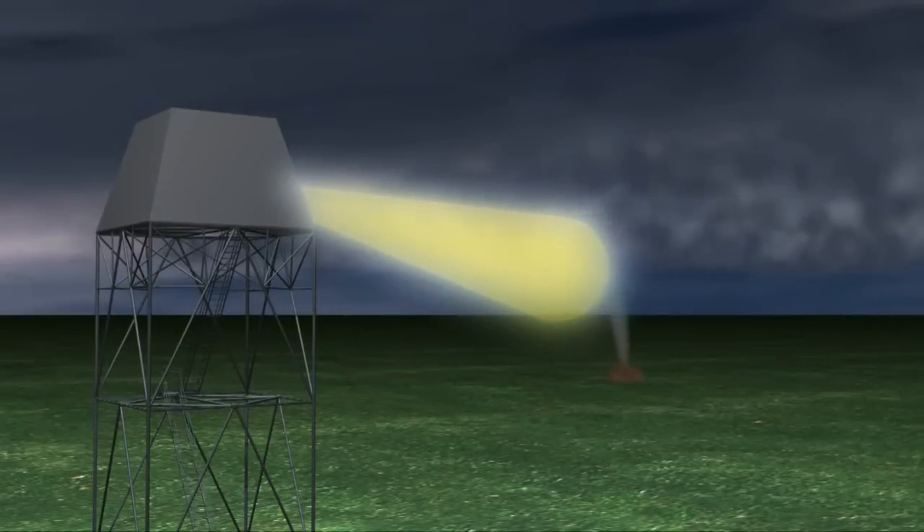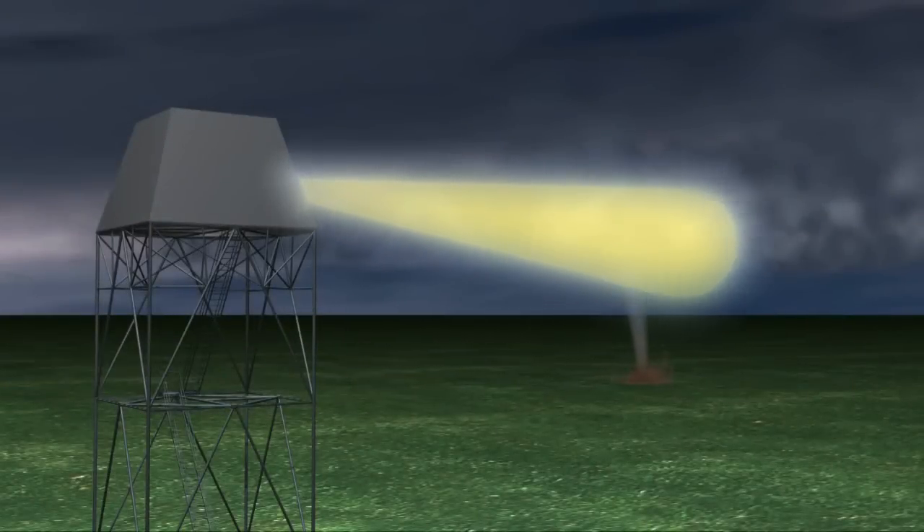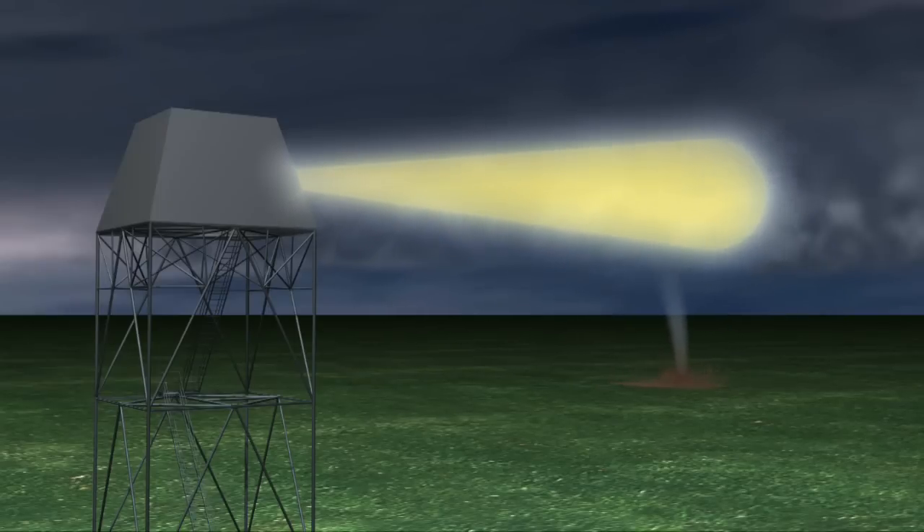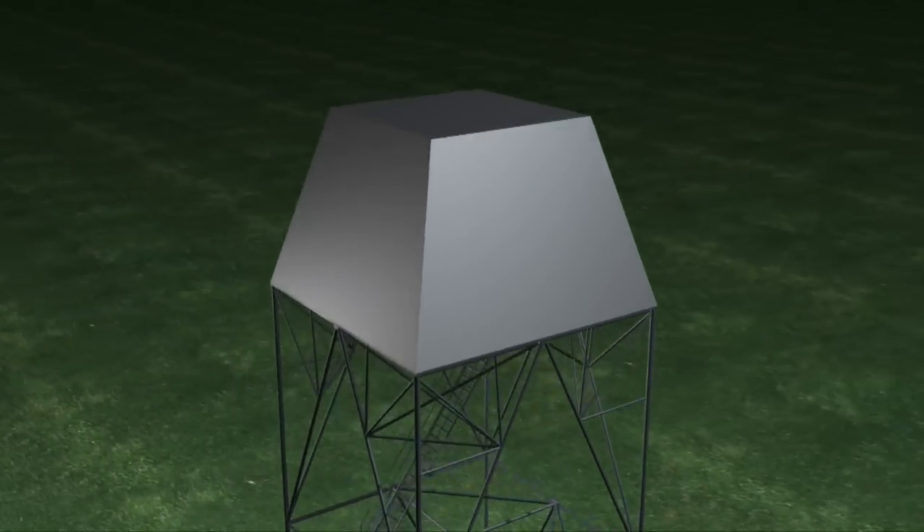Its flat antenna contains over 15,000 individual elements that direct the beam electronically rather than mechanically. This capability allows the radar to re-scan areas very quickly and adapt scanning strategies for different situations.